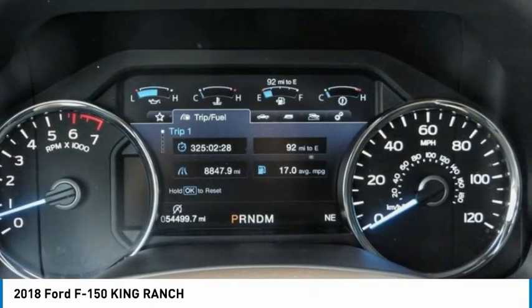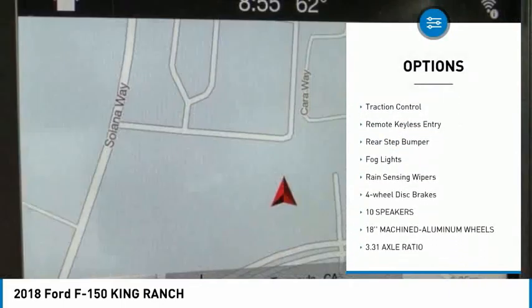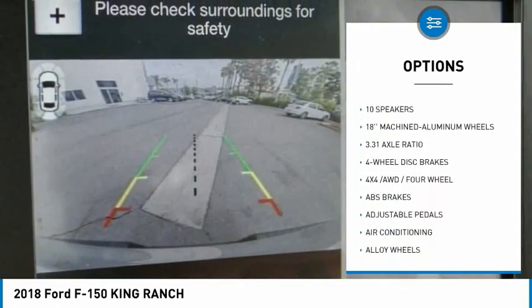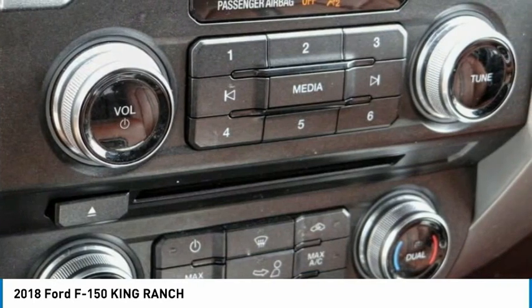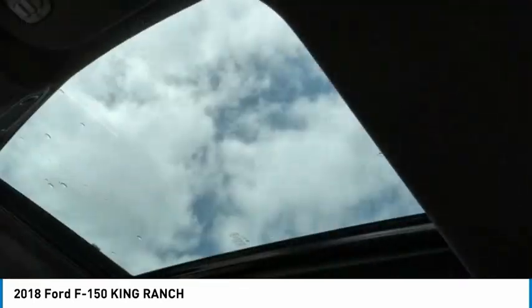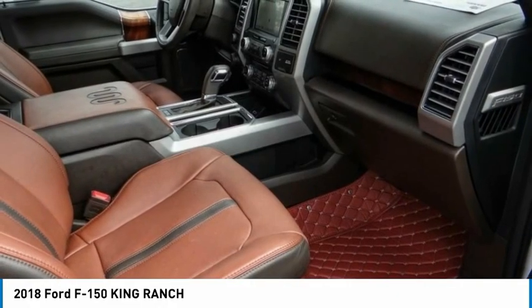Here are some of this vehicle's great options: panoramic sunroof, electronic stability control, alloy wheels, brake assist, traction control, remote keyless entry, rear step bumper, fog lights, rain sensing wipers, and four-wheel disc brakes. Take this vehicle for a spin and see why so many shoppers are now proud owners.